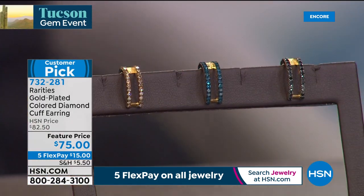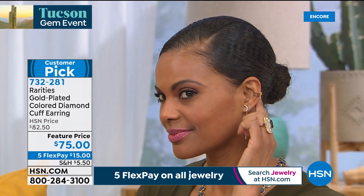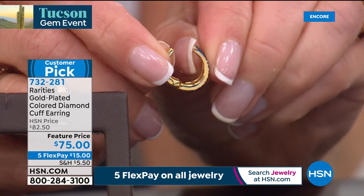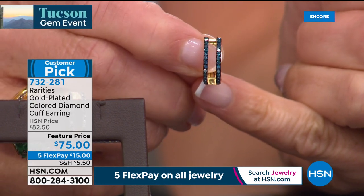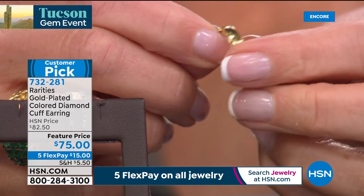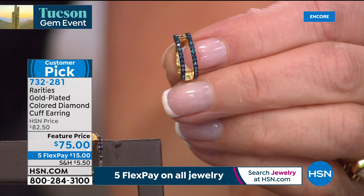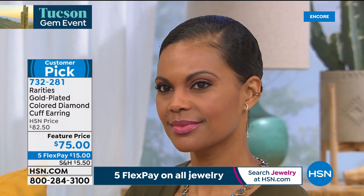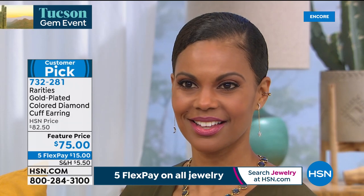No piercing required. A spring-loaded hinge design: open it up, place it on any part of your earlobe. These diamond cuffs are the most trending look — doesn't matter if you're 21 or 75, it's all about attitude. They're a customer pick with five-star reviews. Carol originally did these as single diamond cuffs; the double design mimics the look of multiple piercings all the way down the ear.